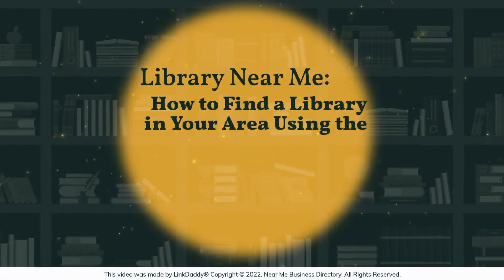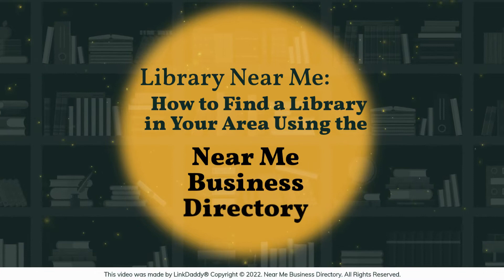Library Near Me. How to find a library in your area using the Near Me business directory.